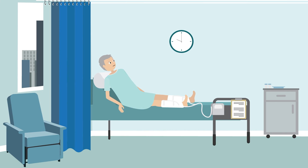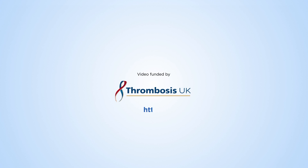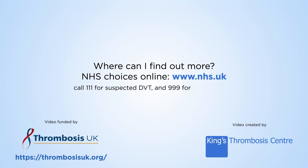You may also be advised to wear inflatable cuffs whilst in hospital to increase blood flow to your legs and heart. For more information, you can talk to your team whilst in hospital, otherwise your doctor, or visit NHS Choices online when at home. Call 111 for suspected DVT and 999 for suspected PE.